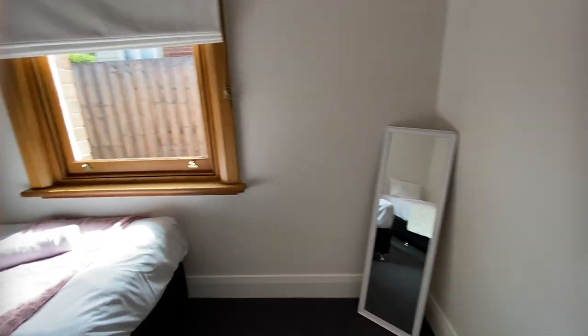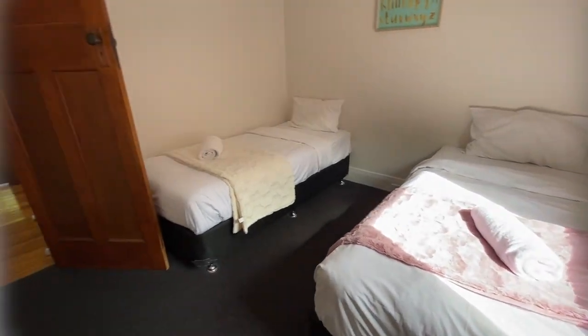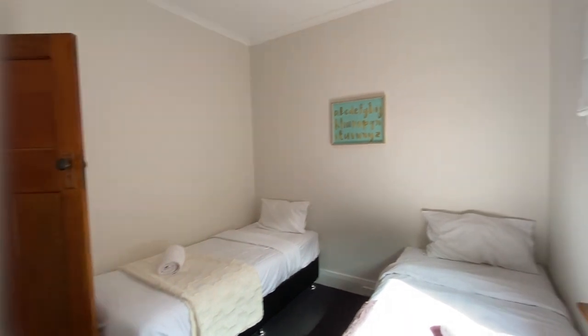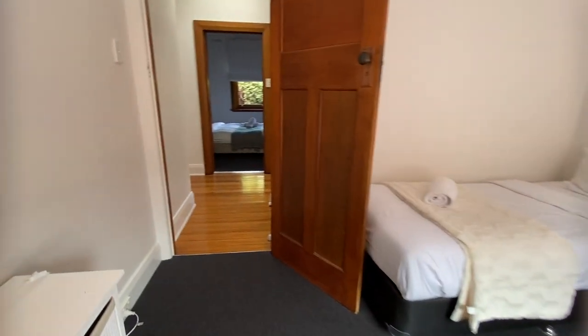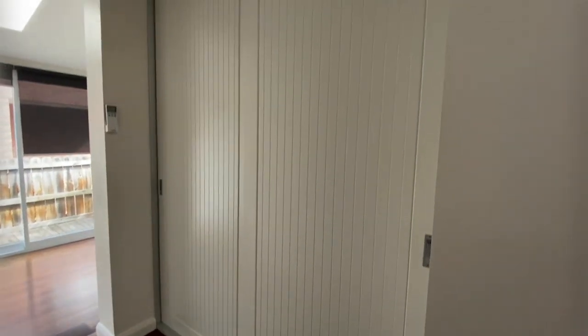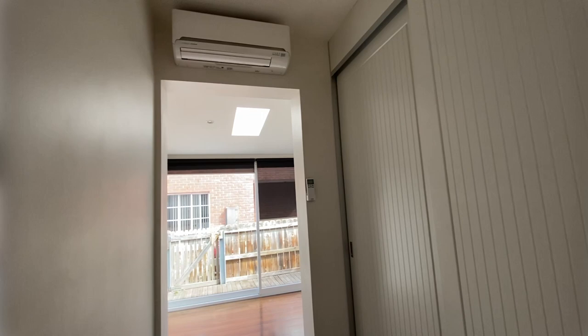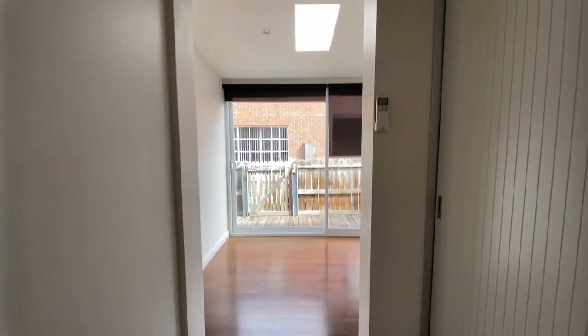Fourth bedroom — a little bit smaller but still quite spacious for a bedroom. We have massive linen cupboards here for storage, and another heat pump. So that's two reverse cycle air conditioners in the property.